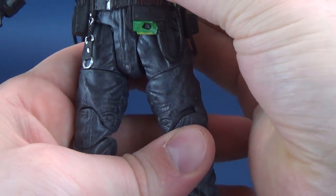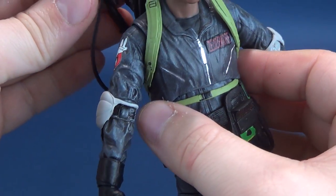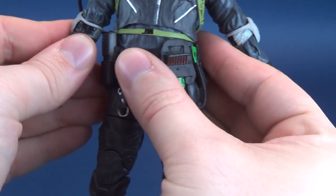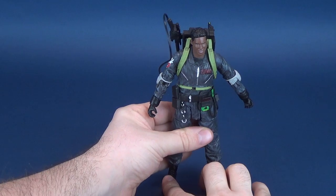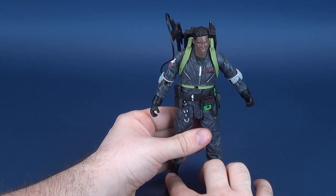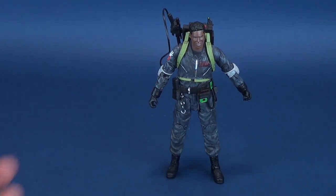Standing these figures isn't much of an issue, though they can feel a little top-heavy — a lot of that is due to the proton packs adding extra weight. Still, the figures do stand well. A display stand could certainly have come in handy, and display stands would also make each figure uniquely identifiable — like Ghostbusters 2 figures having Ghostbusters 2 display stands.